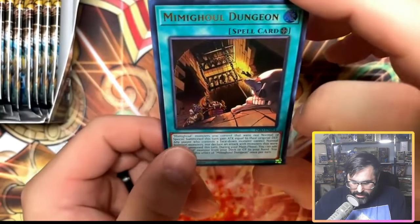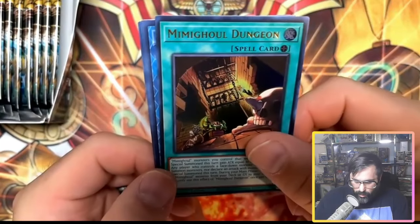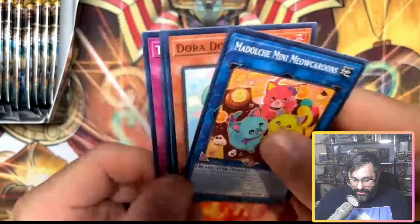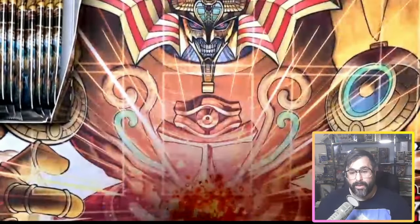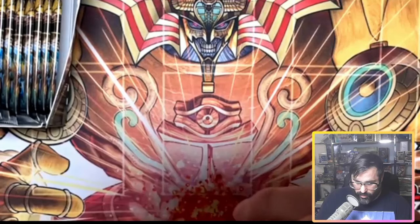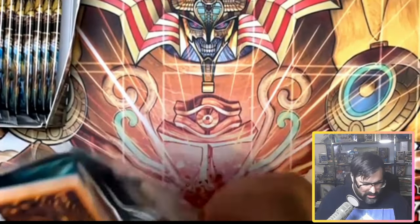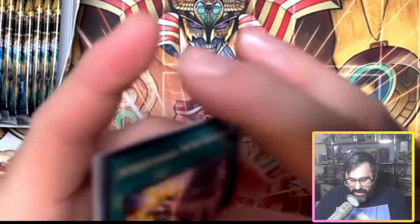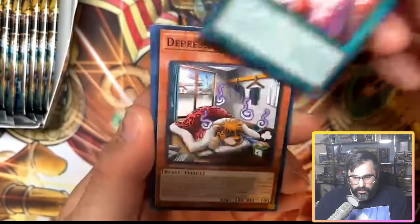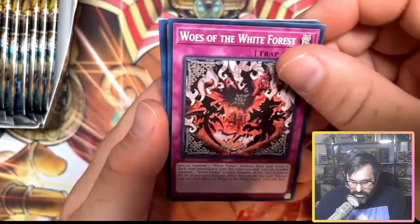We got Mimigool Dungeon — there we go! That's one we actually needed. We need some of the more Mimigool stuff, so we got the Dungeon right off the rip. Opening up with an Ultra Rare — let's see if we'll follow it up with a Secret Rare. We shuffled this side so no telling what we're going to get.